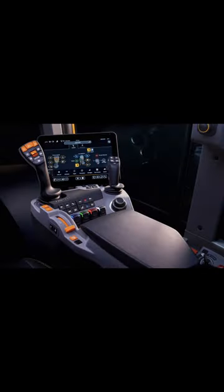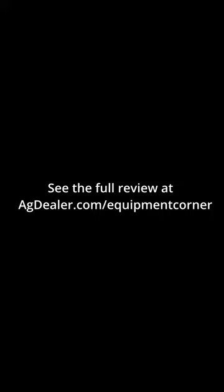The smart transmission control is new and allows operators to set the required forward speed and leave it to the tractor to automatically balance engine speed and gear ratio to maintain that speed under changing loads.